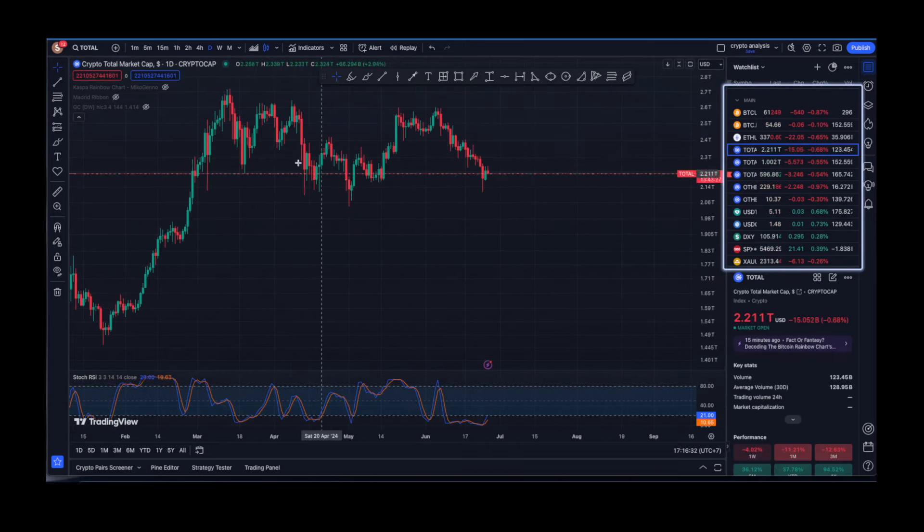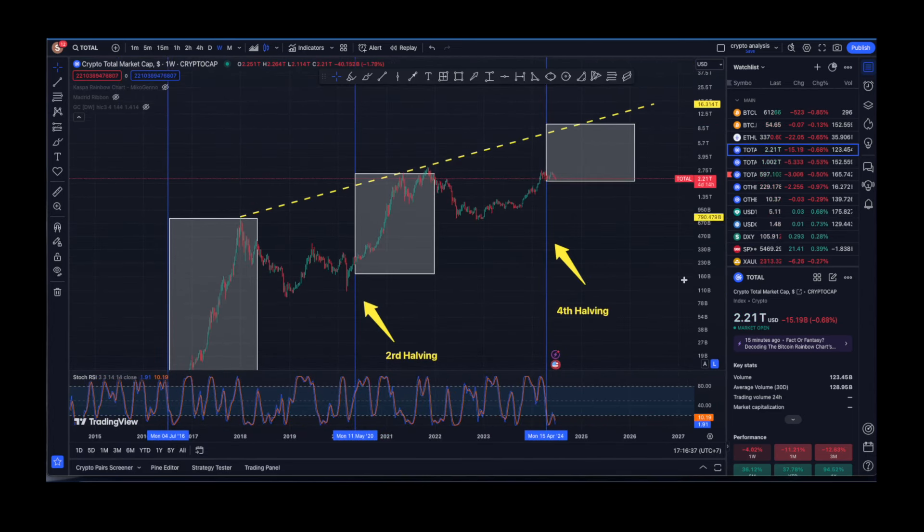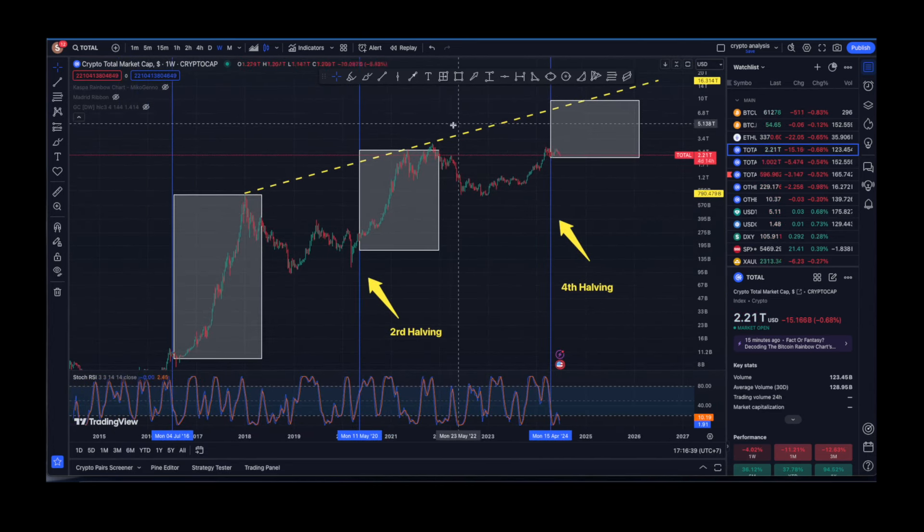Now let's cover a couple of macro charts on TradingView. On the weekly total crypto market cap chart, we have just reached that white box and are sitting at 2.2 trillion USD. On the stochastic RSI, we have properly bottomed out — I'm not sure exactly how long this will last, but what is most likely coming next is a recovery move upward.